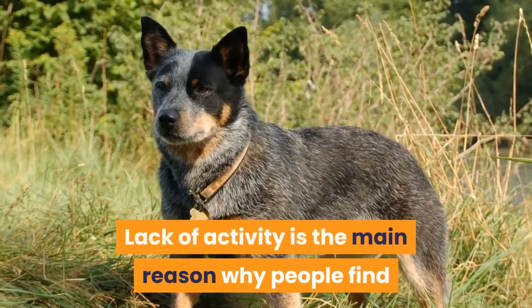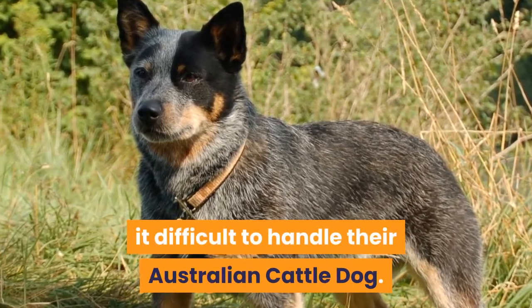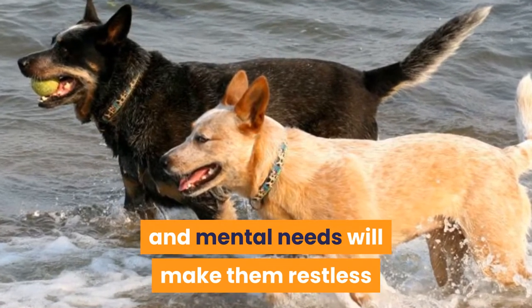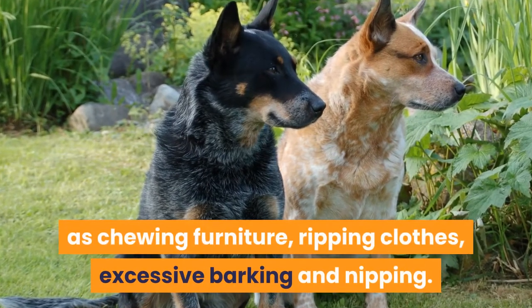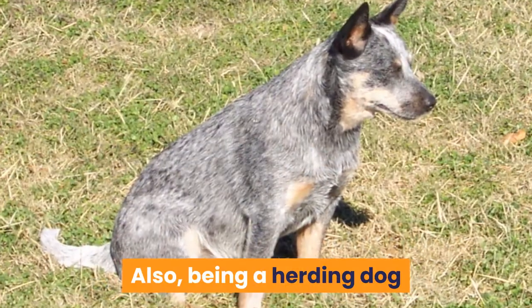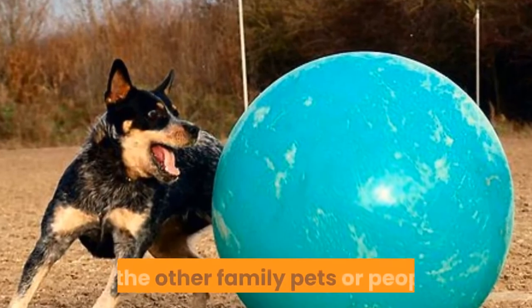Lack of activity is the main reason why people find it difficult to handle their Australian Cattle Dog. Failure to provide for their physical and mental needs will make them restless and agitated, which may lead to several bad behavior problems such as chewing furniture, ripping clothes, excessive barking, and nipping. Also, being a herding dog, if they are bored they will look for something to herd, such as other family pets or people.